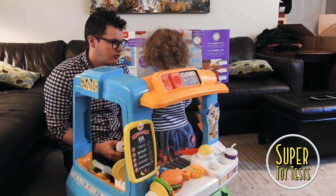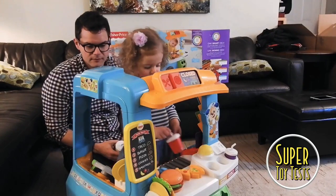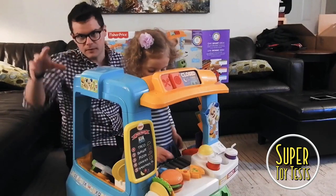And when your cousins come and play, we can play with them too, can't we? We can have some play dates with your friends. Yeah, so this is fantastic. I'll show you some close-ups.